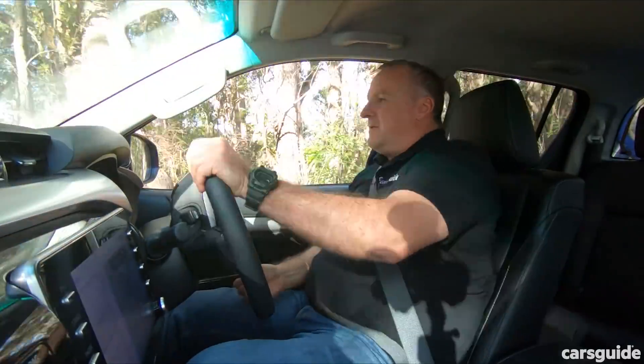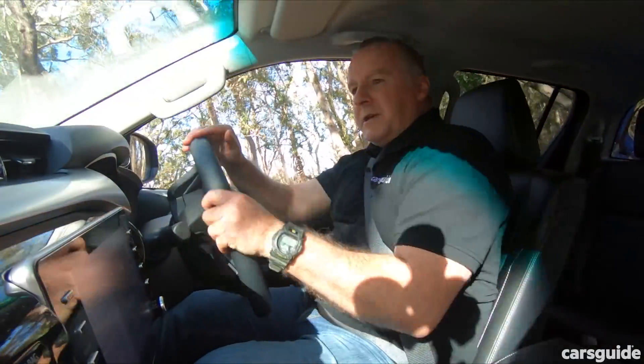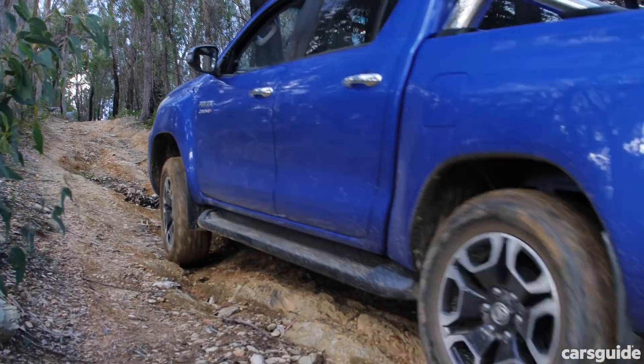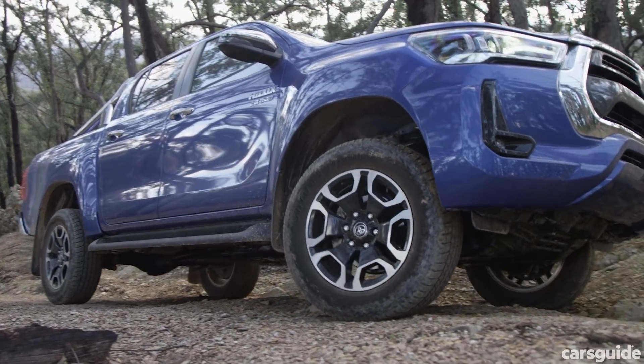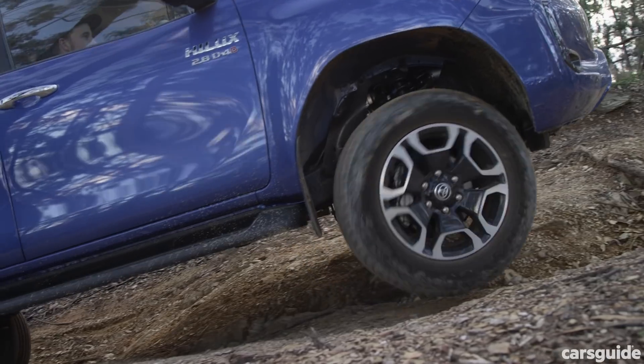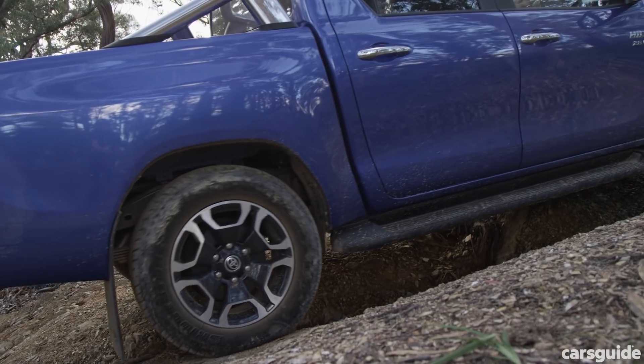I can't get enough of this thing — this hill is unreal. We're still climbing up. As standard, the Hilux is on road-friendly Bridgestone tyres, but you could easily improve its off-road capabilities with a good set of all-terrain tyres.